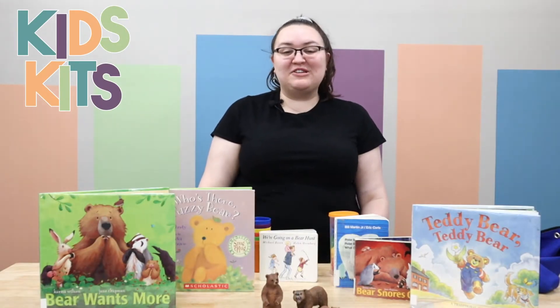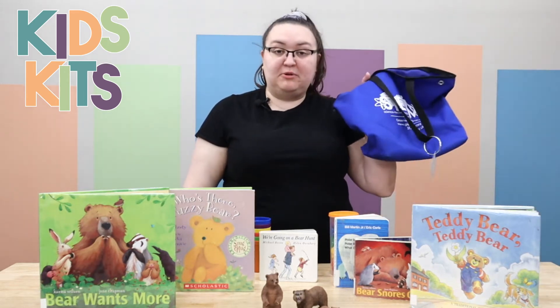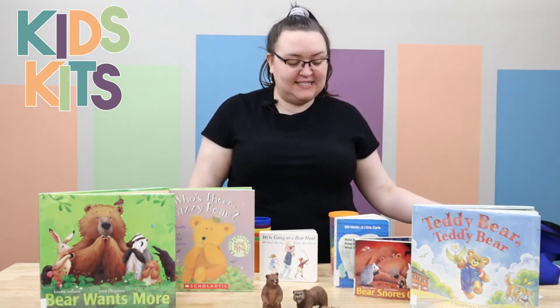Hi, my name is Katherine and I'm a children's librarian here at the Greenville Public Library. Today I'm sharing with you one of our early learning kits. These come in the blue bags — you can find them on the steam wall.